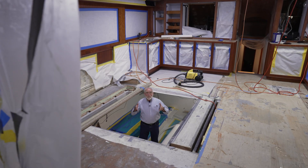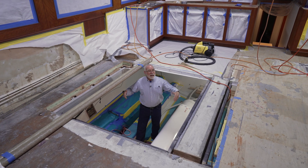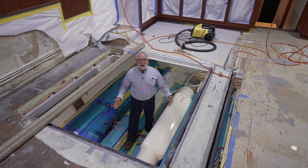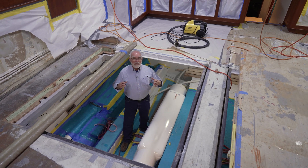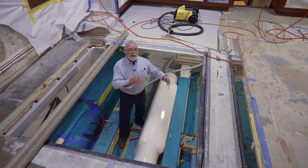I'm in the engine compartment of hull 48, and you can see a lot is going on in this boat. It's getting a full restoration, and you can also see the engines have already been removed. That seems like the first step in the process, but the fact is there's a lot of engineering that goes into it before that can take place.